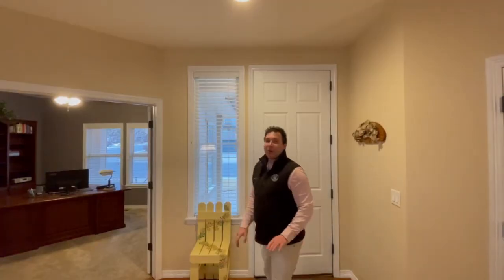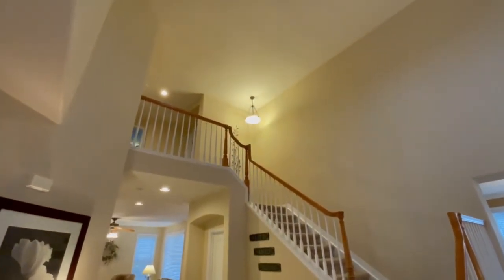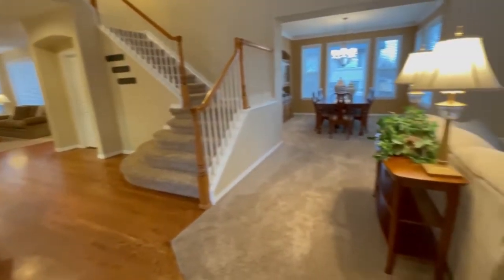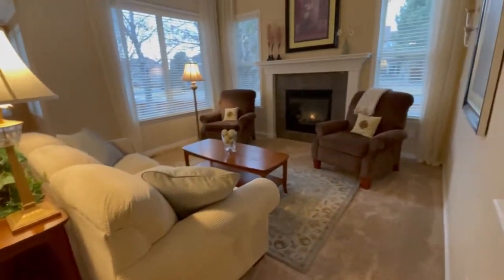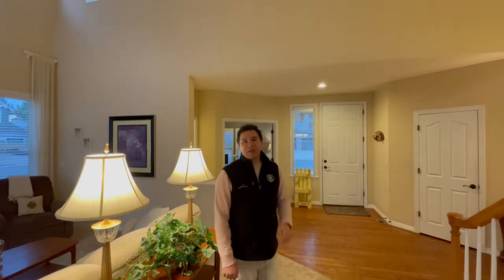Now that we are inside the house and in the foyer — in my personal opinion, the home's foyer sets the tone of the house. Because this home has really large ceilings and nice big open windows, you can really set a nice tone of relaxation. From the foyer it flows into this really nice living room or sitting room area, which does have a hearth.